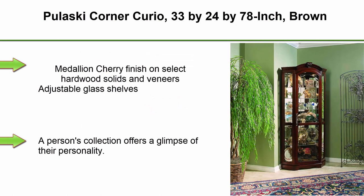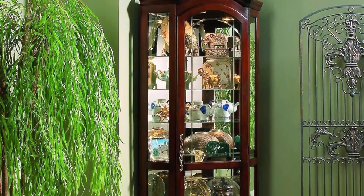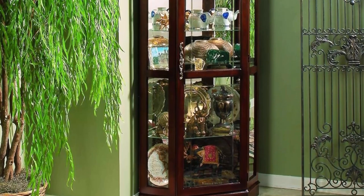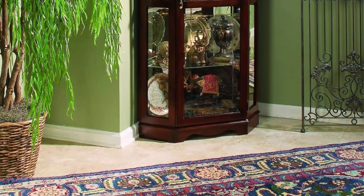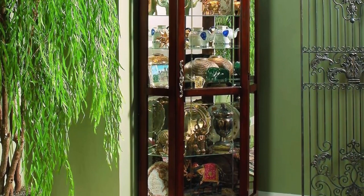Top 8: Pulaski Corner Curio, 33 x 24 x 78 inch, brown, 24 inches wall space, medallion cherry finish on select hardwood solids and veneers, adjustable glass shelves. You can bring your personality into a living area with just 24 inches of wall space using this curio. Our curio is built of select hardwood solids and veneers with a dark medallion cherry finish. Traditional European style elements include an arched bonnet with a canvas scroll keystone, candied sides and a shaped base.